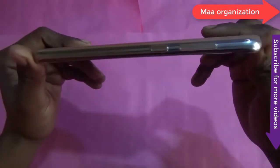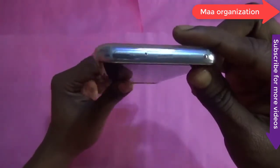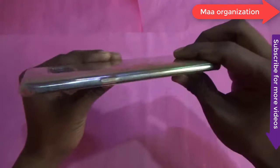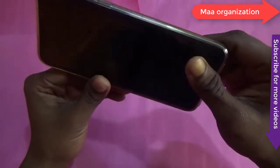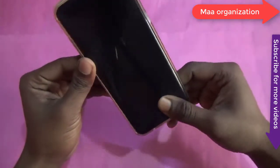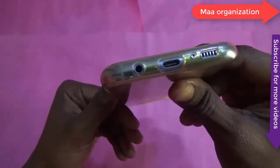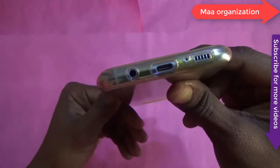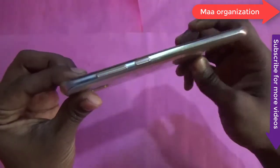Now, five months later, it is time to look again at how the smartphone holds up. The Galaxy S8 was launched for Rs. 57,990; however, after the recent price cut, you can now get one for just Rs. 53,900. I had reviewed the Samsung Galaxy S8 earlier, and after being pleased with the performance, I instantly made my purchase.